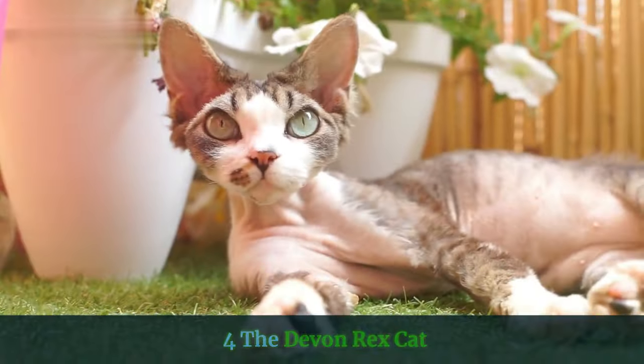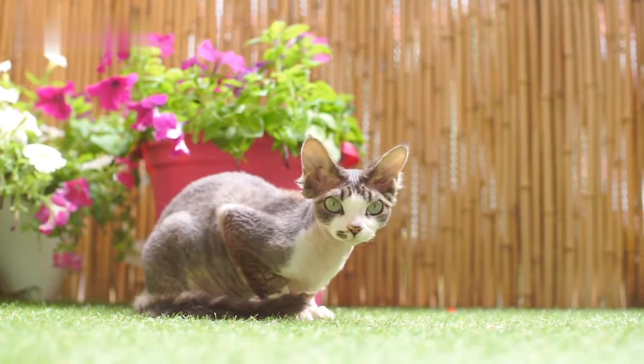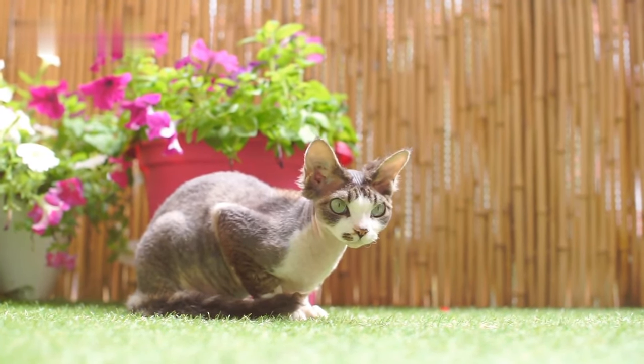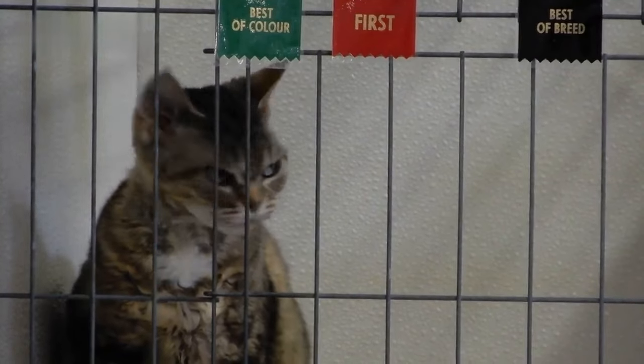4. The Devon Rex Cat. The Devon Rex is a rare, unique-looking cat that originated in England in the 1950s. These lovely cats have unusually short snouts, high cheekbones, exceptionally large bat-like ears, and distinctive wavy fur. They are energetic little felines, and quite charming, mischievous, and playful.